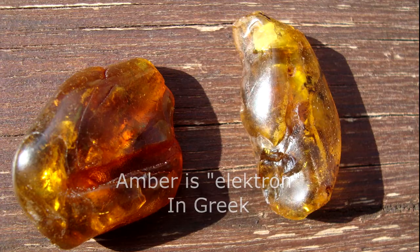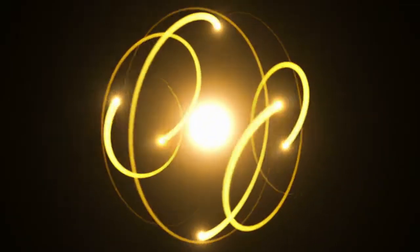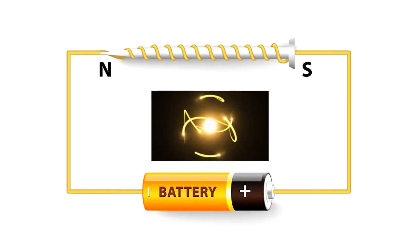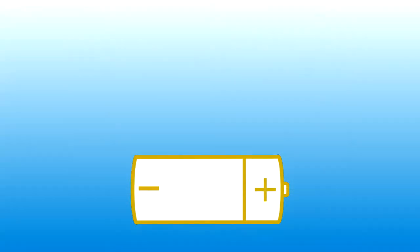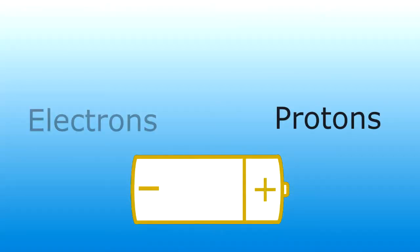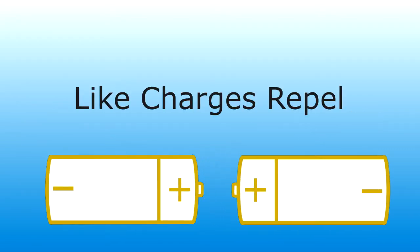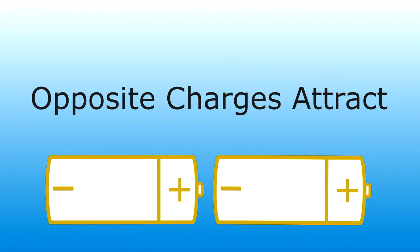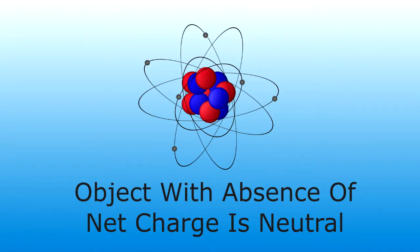Today we know that electric charge is the physical property of matter that causes it to experience a force when placed in an electromagnetic field. There are two types of electric charges, positive and negative, commonly carried by protons and electrons respectively. Like charges repel, and unlike charges attract.